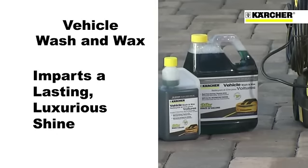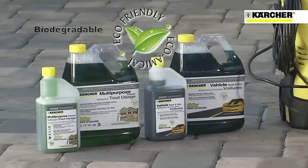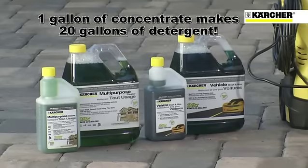luxurious shine. These detergents are eco-friendly, biodegradable, and highly concentrated, so that one gallon makes an astonishing 20 gallons of ready-to-use detergent. Stop lugging all those bottles around and step up to Kärcher's 20x concentrated detergents today.